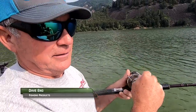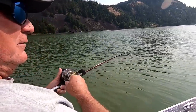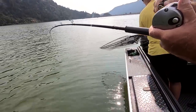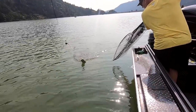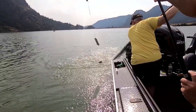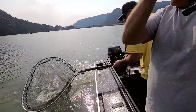When your rod goes down and your buddy tells you hey, you've got a fish on — I actually got a hook set on it. It's a big steelhead.